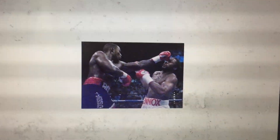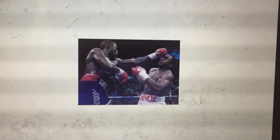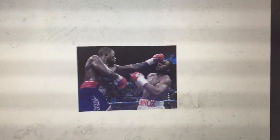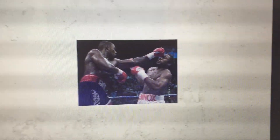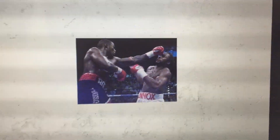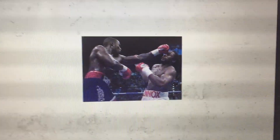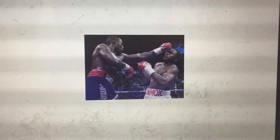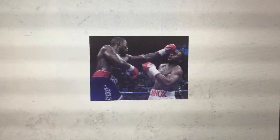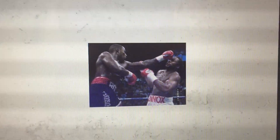The best example of athletes that acclimated properly to altitude versus those that did not was the heavyweight title fight involving Lennox Lewis and Hasim Rockman. Lennox Lewis was the heavyweight champion and heavily favored. The fight was at altitude, and Hasim Rockman used the strategy of going to the fight location a couple of weeks before, whereas Lennox Lewis showed up just a few days beforehand. Lewis basically ran out of gas within four or five rounds and got knocked out — he did not acclimate properly and unexpectedly lost.